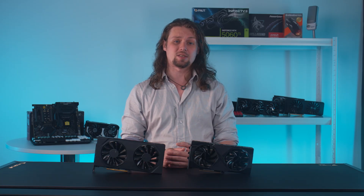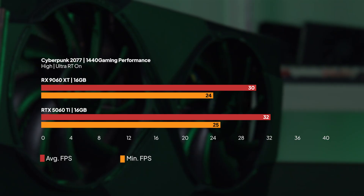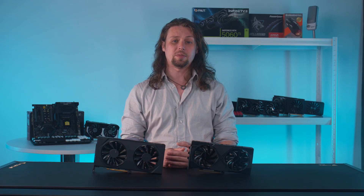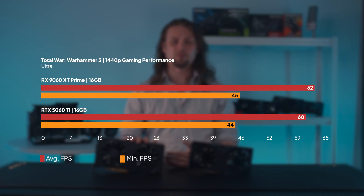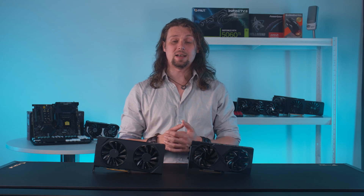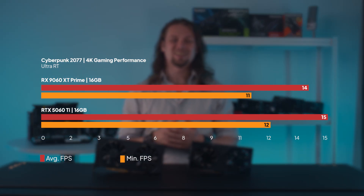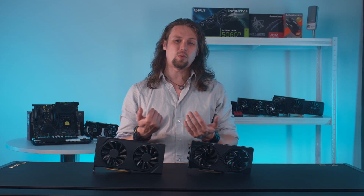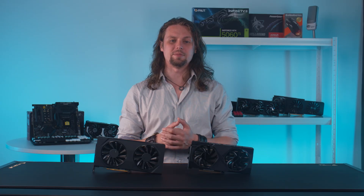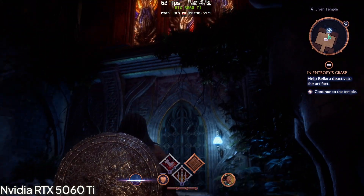At 1440p it's much the same story — close but not quite the full cigar for the RX9060 XT versus the RTX 5060 Ti. Still, there are odd wins for the AMD card over the Nvidia, namely in F1 24 and Total War: Warhammer 3. At 4K, unsurprisingly both cards have a tendency to struggle, though they struggle fairly evenly, with the RTX 5060 Ti still edging ahead of the AMD card in most of our benches. Either way, I wouldn't call either card a good option for 4K gaming — keep them at 1080p and 1440p resolutions and both perform with aplomb.